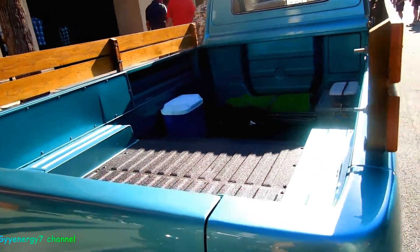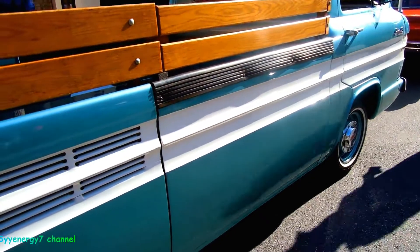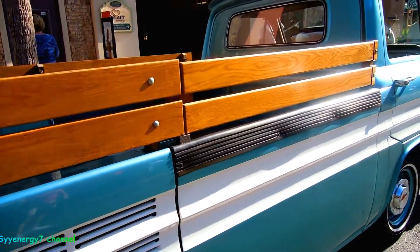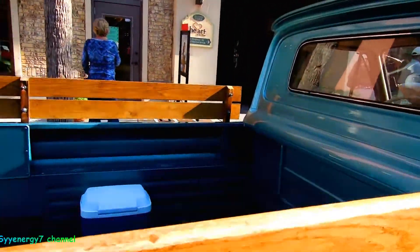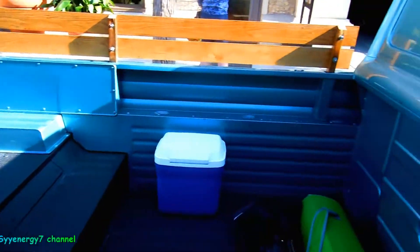I'm sure this baby's got some pretty good traction with the motor in the back like that, because that's one of the disadvantages of any pickup truck — it's just so light in the back. But not this bad boy.